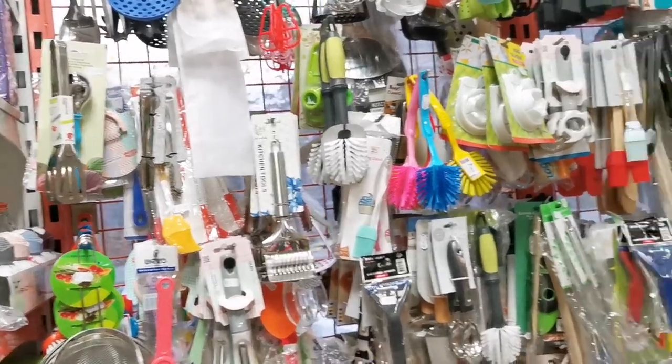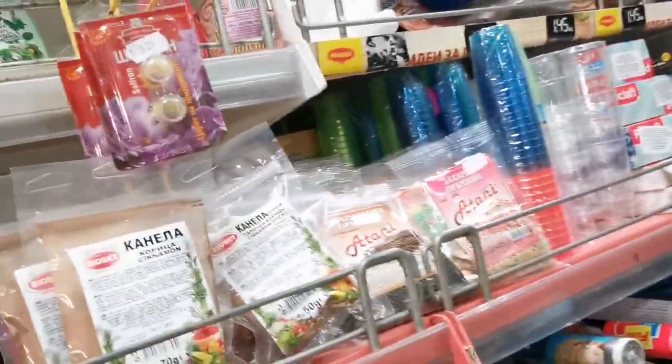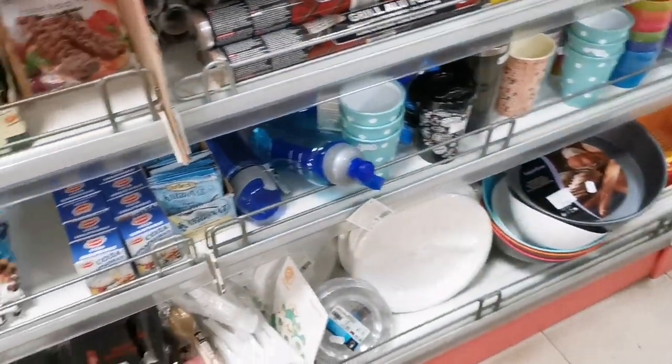This is for cleaning, and this is for pots. If you want to make cake, guys, they have a lot. This is where I bought the food coloring for my cake.